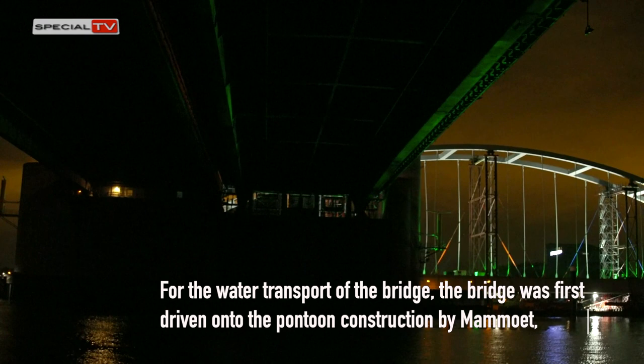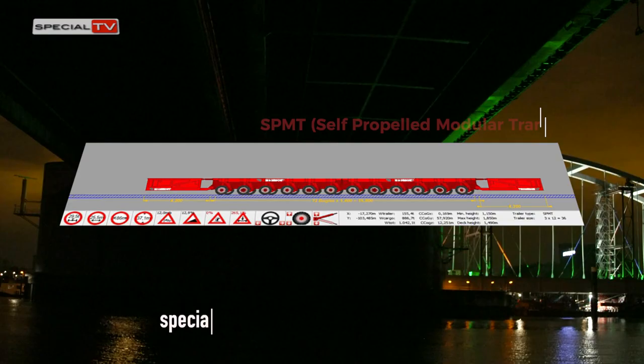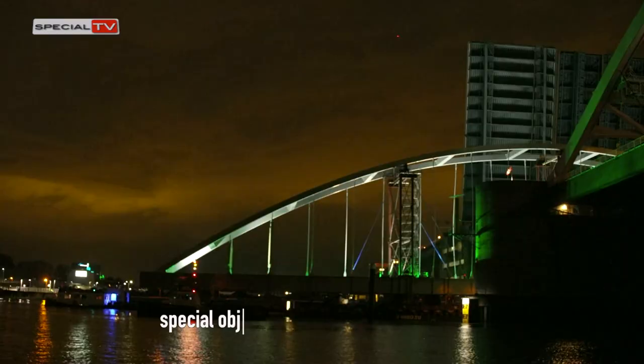For the water transport of the bridge, it was first driven onto the pontoon construction by Mamut using SPMTs — self-propelled modular trailers that have been developed to transport and place heavy and special objects.